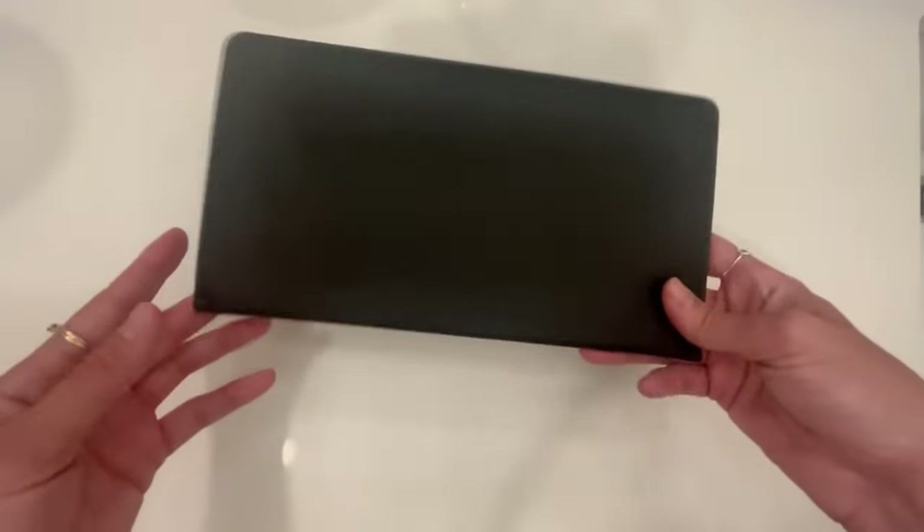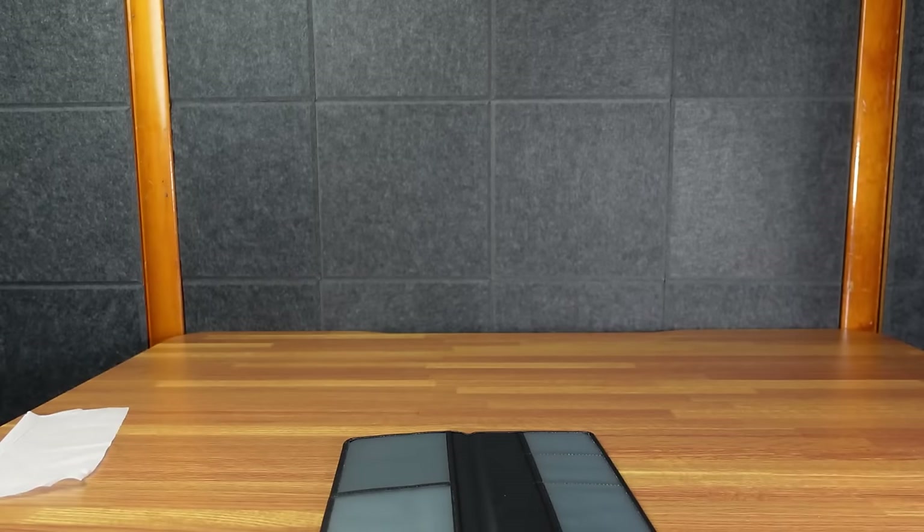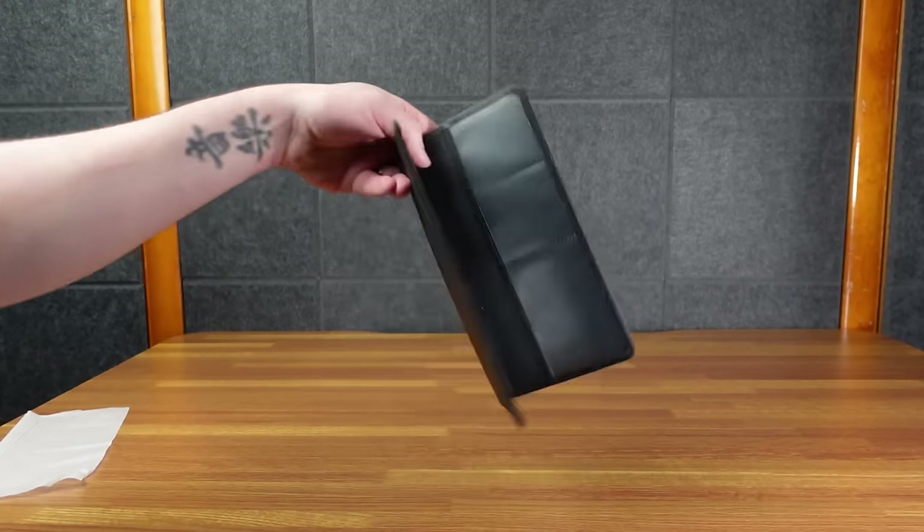Keep your vehicle documents organized and secure with this fancy leather car registration and insurance card holder, available in multiple colors. Featuring compartments for insurance, registration, licenses, and more.